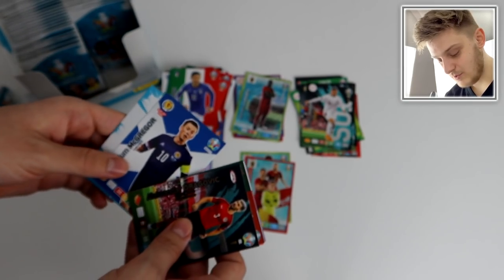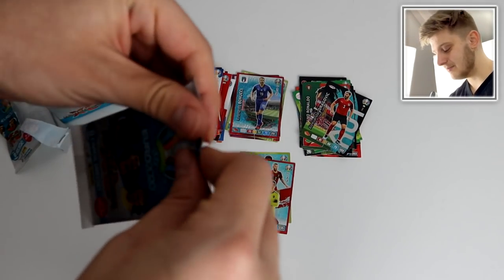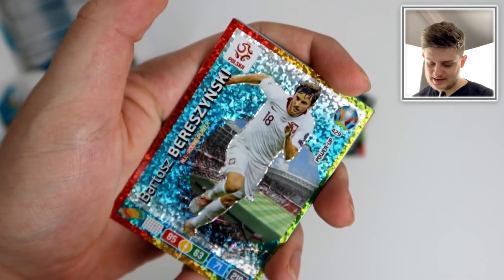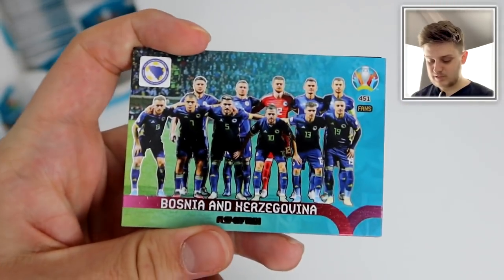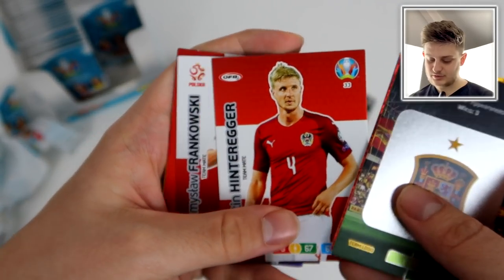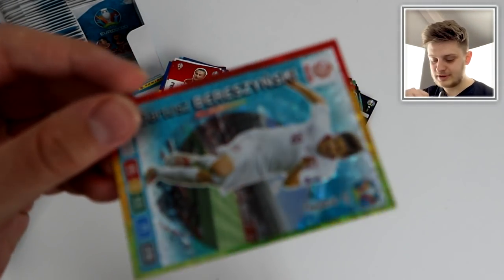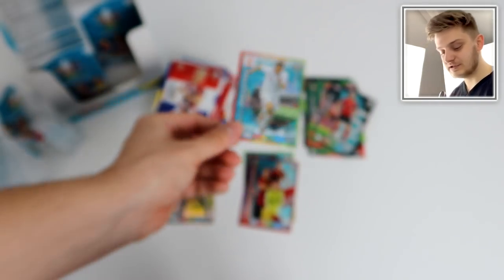Leonardo Bonucci defensive rock power-up for Italy, Raheem Sterling, Callum McGregor for Scotland, the Euro 2020 logo card, and Sensi for Italy. Two more fans cards including Cristiano Ronaldo captain — could this be his last tournament for Portugal? Next pack: Spain badge, then a power-up for Berozinski — fantastic name — Bosnia playoff team photo, Jedvaj, Hinteregger, Flankowski, Corentin Tolisso for Bayern Munich and France, and Rodrigo's base card.